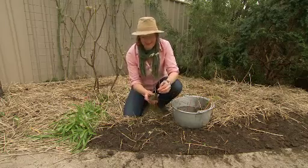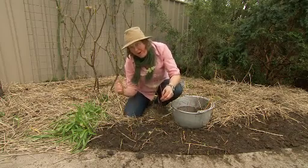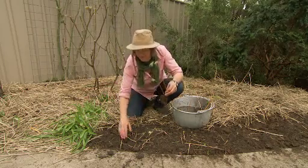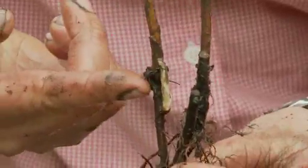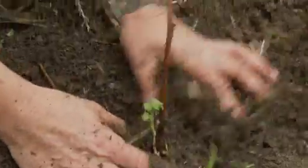They are suckering plants, which means in the garden they can get away, but here I'm going to plant them up against the driveway and behind them eventually will be some chooks, so I'm hoping that'll keep them in check. They're dead easy to plant — you really just need to get them up to the level where the cane was in the ground. I'm going to put them about 30 centimetres apart and they should go great guns.